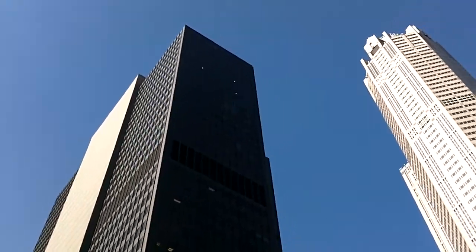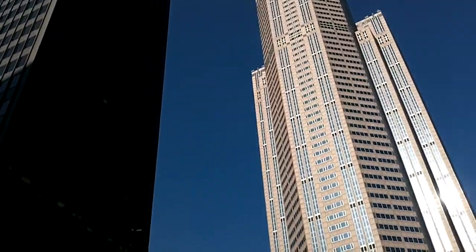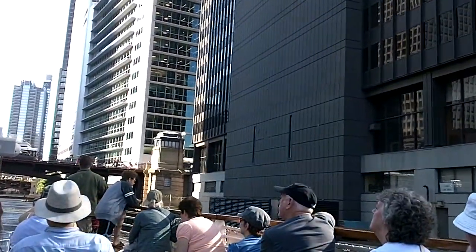Last year, there was a building in Dubai that was topped off. Originally it was called the Burj Dubai, then they renamed it the Burj Khalifa. The Burj Khalifa is about double the size of the former Sears Tower, so that one wins — hands down, the tallest building in the world. But back to the Willis Tower.